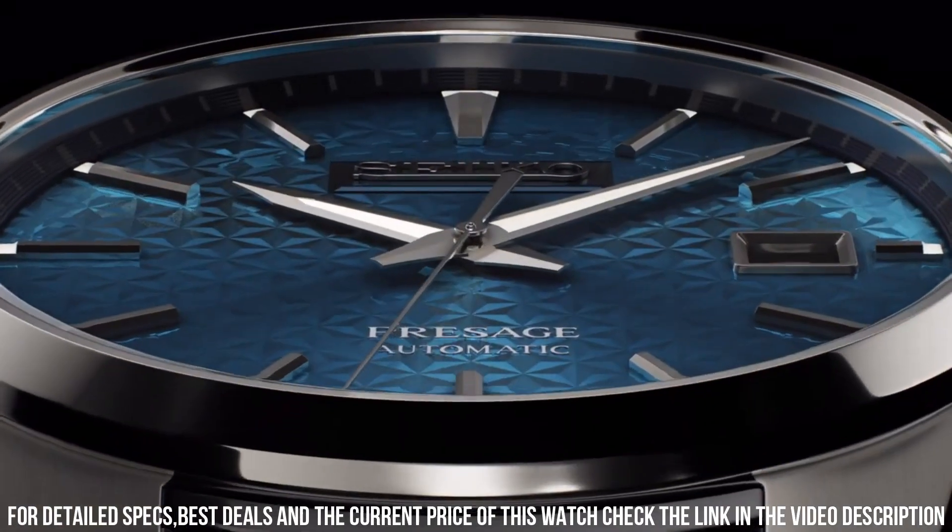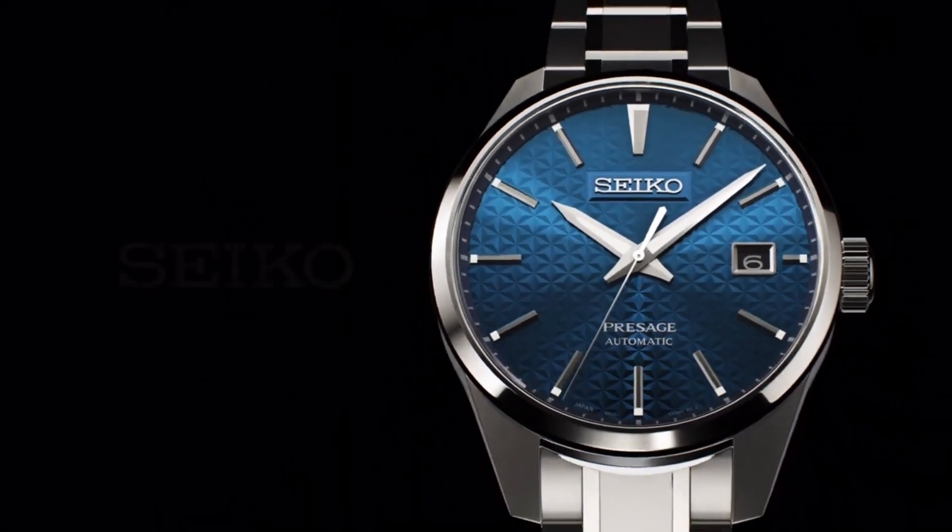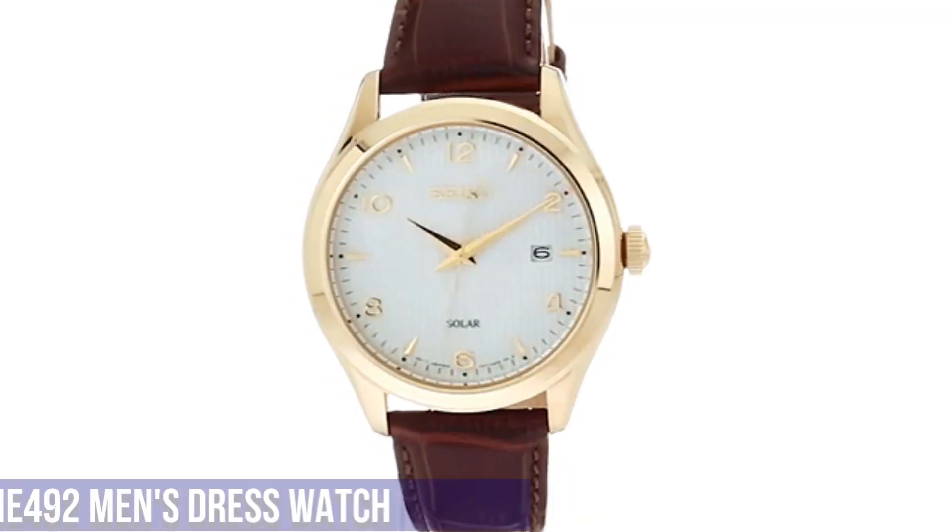Crystal coating: anti-reflective coating on inner surface. Luma Bright on hands and indexes.